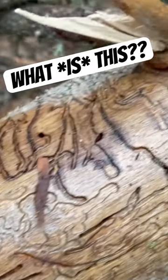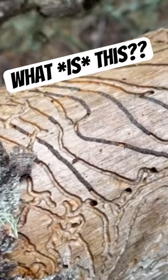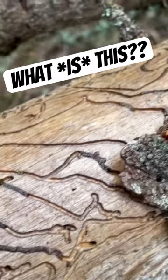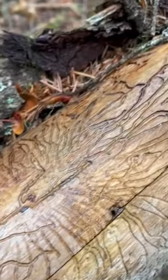If somebody in the comments wants to tell me what it was that did this — actually no, maybe not, because it'll scare me. Look how beautiful. It's almost like some kind of artistic pattern.